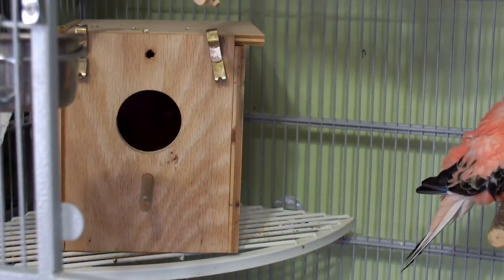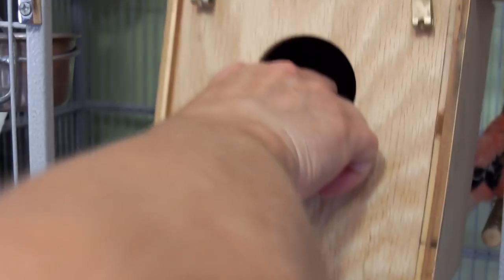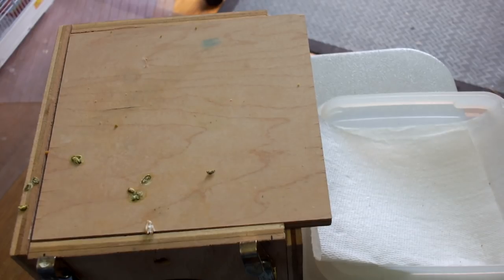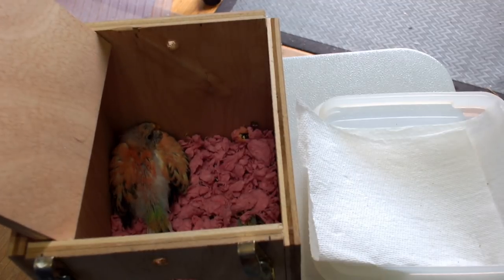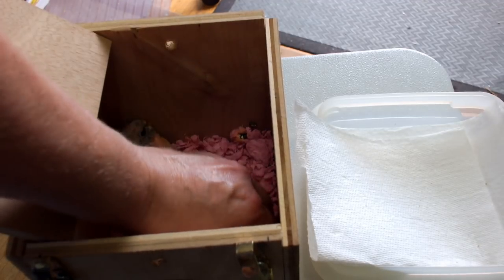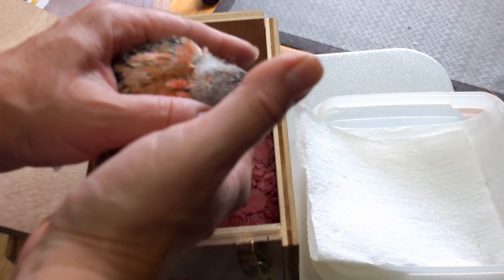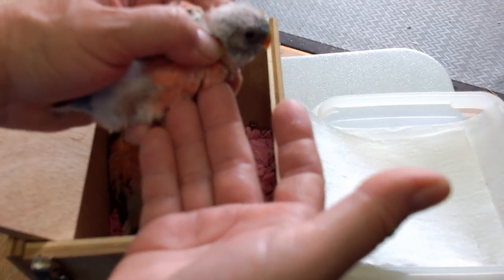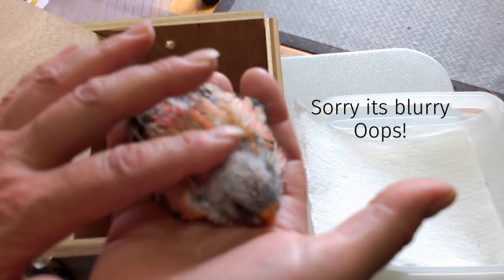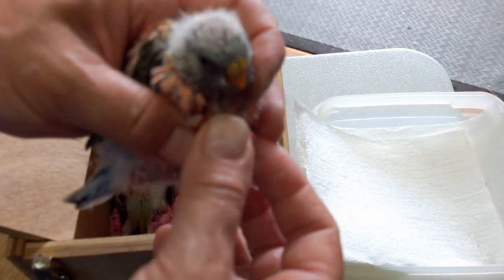After the parents have fed the babies and I've given them food, I check the babies and handle them because I want them to be tame and used to people. I set the door so the parents don't come out and get frustrated. I check the babies to make sure they're clean — I make sure their feet are clean and their beaks are okay. Look at that little foot — how cute is that! Almost fully grown, look at all the feathers and pin feathers.